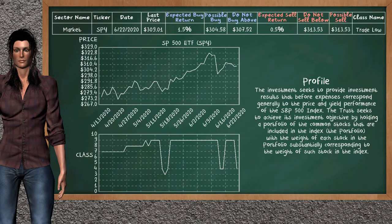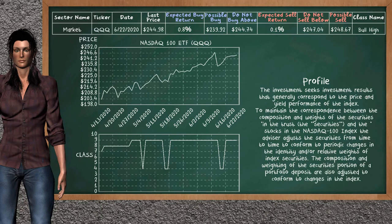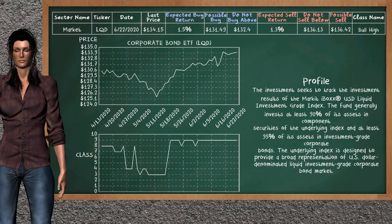SP500 ETF belongs to the trade low class today; our analysis does not list it as a suggestion to buy or sell. Dow Jones Industrial ETF belongs to the trade low class today; our analysis does not list it as a suggestion to buy or sell. Nasdaq 100 ETF belongs to the bull high class today; our analysis does not list it as a suggestion to buy or sell. Corporate Bond ETF belongs to the bull high class today; our analysis does not list it as a suggestion to buy or sell.